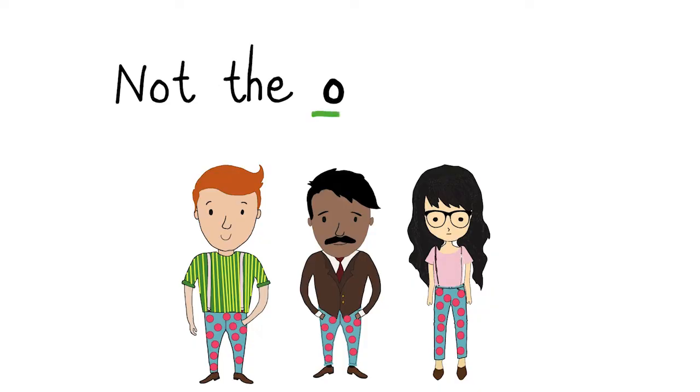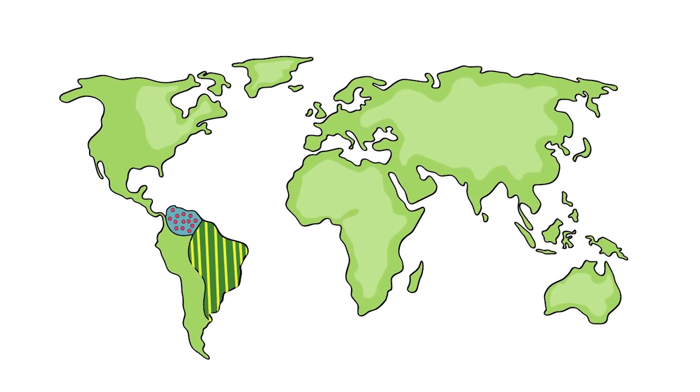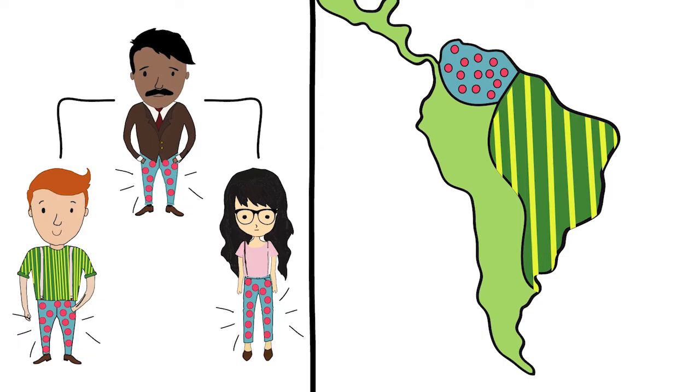But sharing a common ancestor is not the only reason you might share DNA with someone else. You may also share DNA just because you belong to the same population. So how can we tell the difference between matches who share ancestors and matches who just share a location?